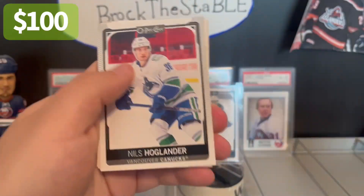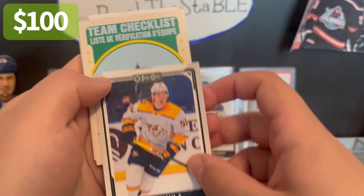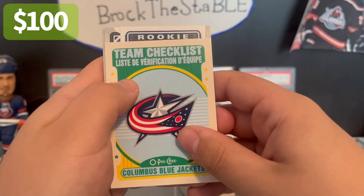It might be nothing too. Hoglander, Team Checklist, the Blue Jackets — everyone's rookie.